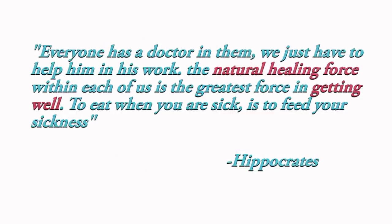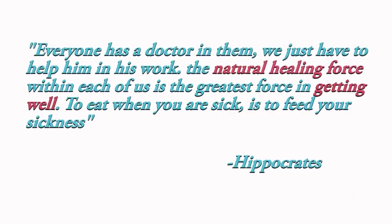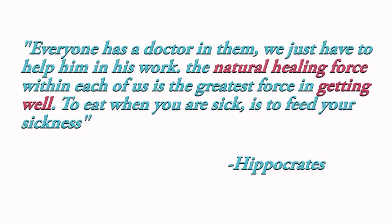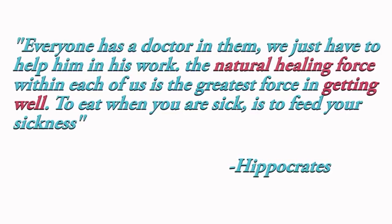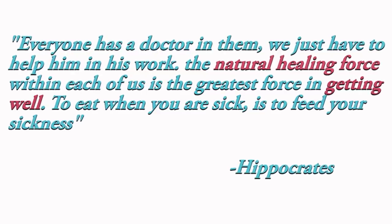I'll leave you with this quote from Hippocrates, the Greek philosopher known as the father of medicine, about intermittent fasting: 'Everyone has a doctor in them — we just have to help him in his work. The natural healing force within each of us is the greatest force in getting well. To eat when you are sick is to feed your sickness.' I'm signing off today. Thanks for tuning in. I've got two more parts about what can go wrong with a ketogenic diet. You can check out my book on Amazon or Audible. Until next time, I'm Dr. Boz.